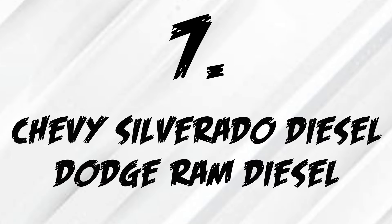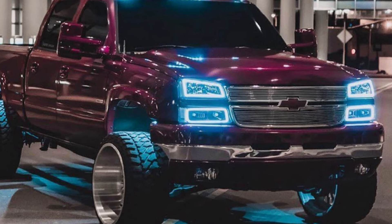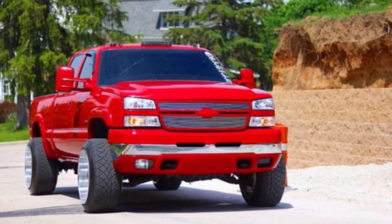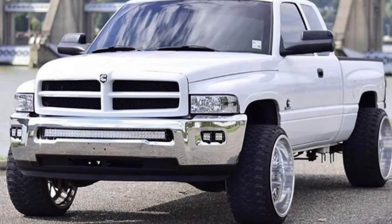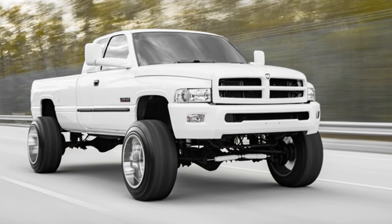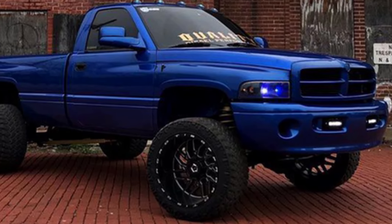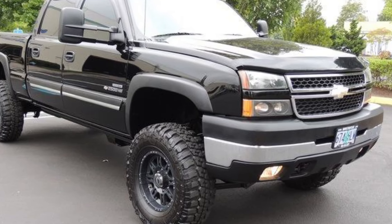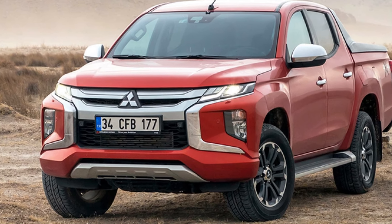Coming in at the 7th entry, instead of recommending one truck, I have two trucks for you: either a Chevy Silverado or Ram 1500 with a diesel engine. They're both notorious for making amazing diesel engines. They're really hard to find for under $5,000 in good condition, but it's not impossible — I've seen many go for under $5,000. These engines are notorious for being dead reliable, lasting forever, and making really good power, and in my opinion they sound really good. However, if you're looking for a Ford diesel, I really wouldn't recommend it — their earlier diesel engines really weren't known for reliability at all. In fact, they were known to break a lot and be generally unreliable. So I think it's best to avoid the Fords and go with the Chevy or Dodge if you're going for a diesel.